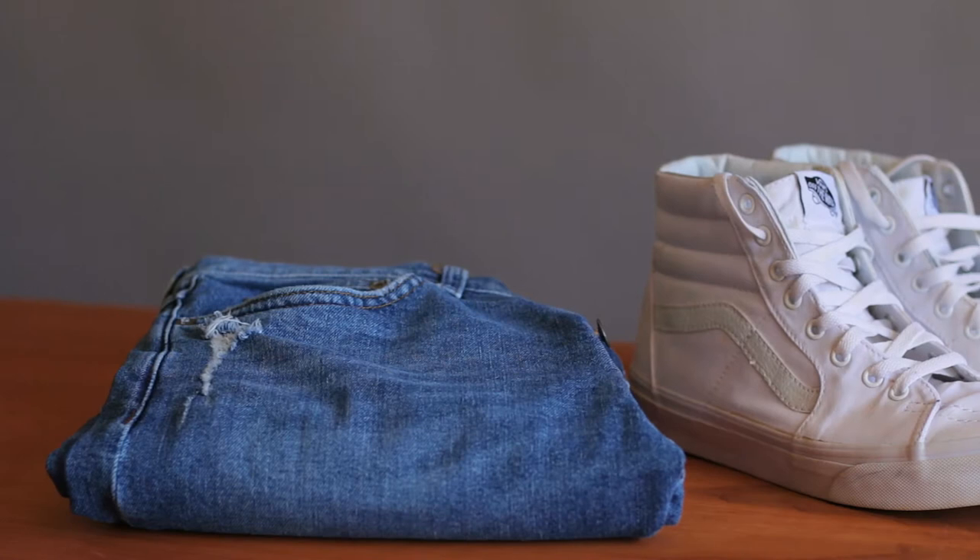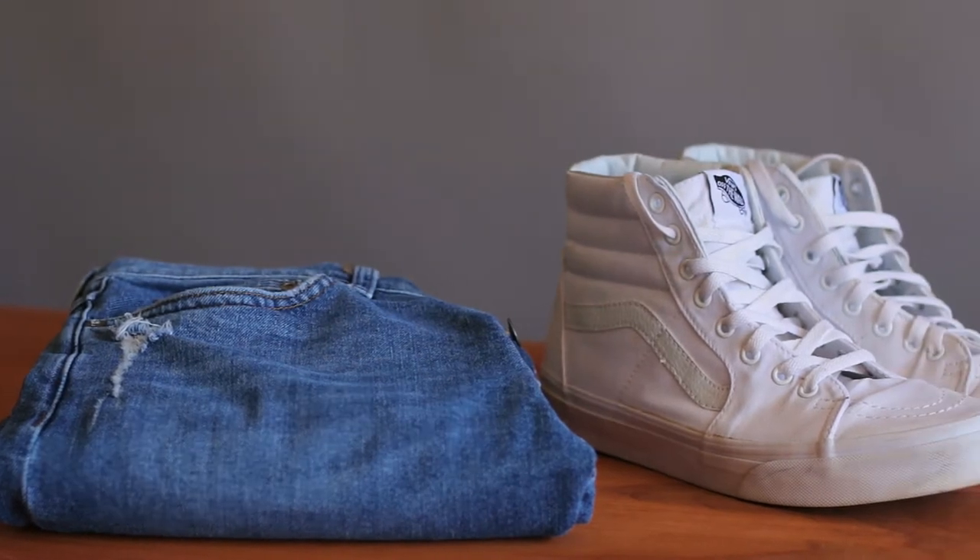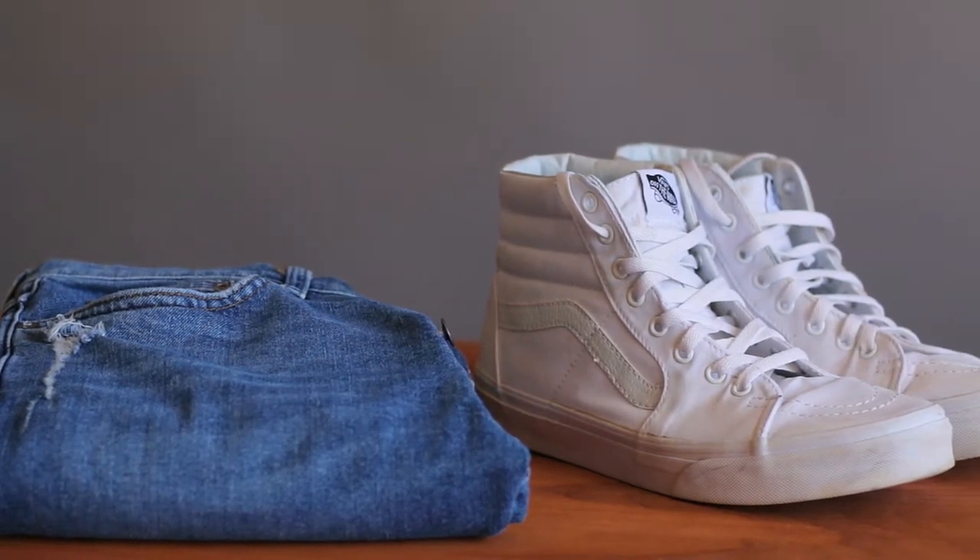Just like I did with the business casual video, before we jump into the outfits themselves, I want to highlight some items you're going to see across multiple outfits. Since these outfits are all going to be much more casual, you're going to see me wearing lighter wash distressed jeans paired with white high top Vans on a number of different outfits, because there are so many different ways to style this pairing — it's incredibly versatile. The combination works with virtually anything else up top, which shows you that one or two key elements can help you create a lot of different outfits.